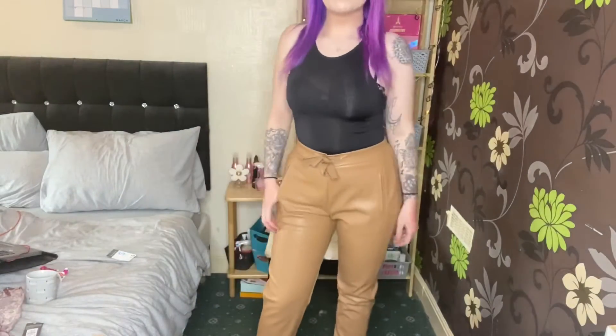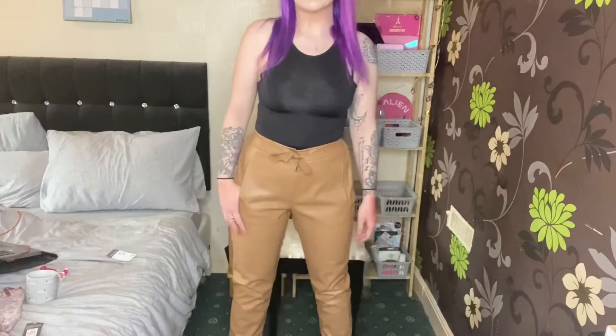I am thoroughly pleased with my Primark buys. I hope you enjoyed this video — give it a thumbs up if you did. What was your favorite item of clothing, or was it the shoes? Let me know! I hope you're all doing okay — I know it's a very mad world at the moment but I'm thinking of you all. Subscribe if you're new and would like to see more, and I'll see you in my next video. Bye!